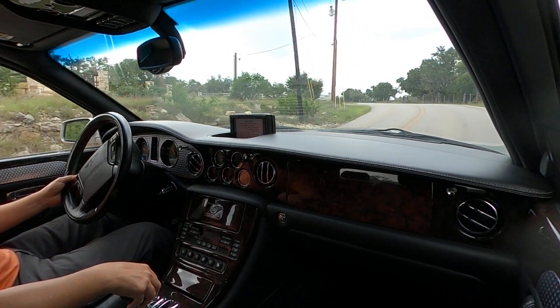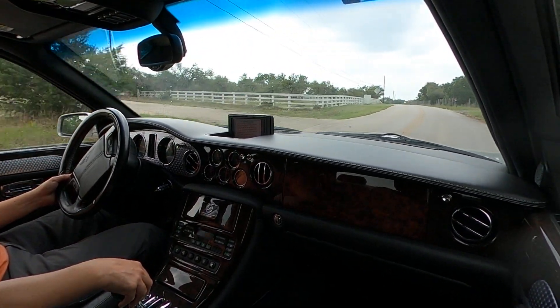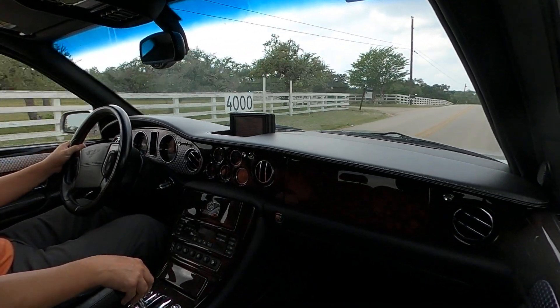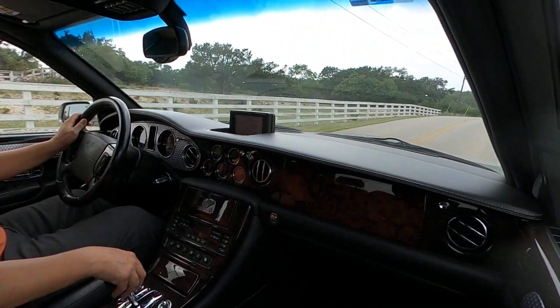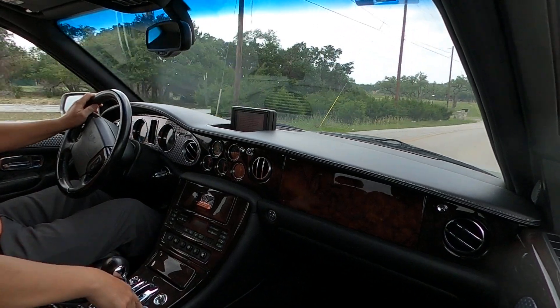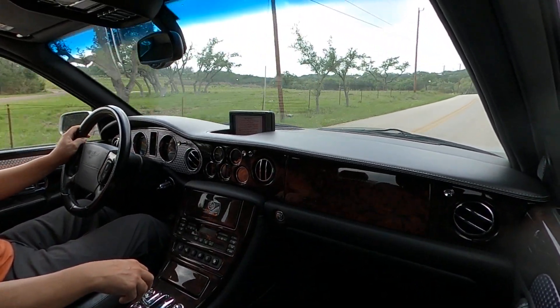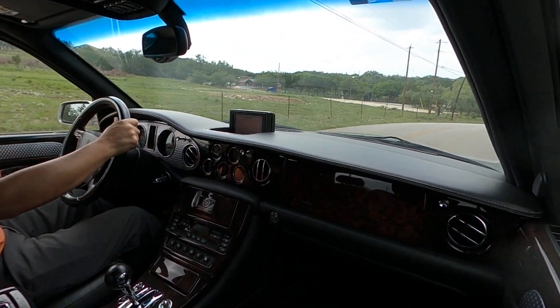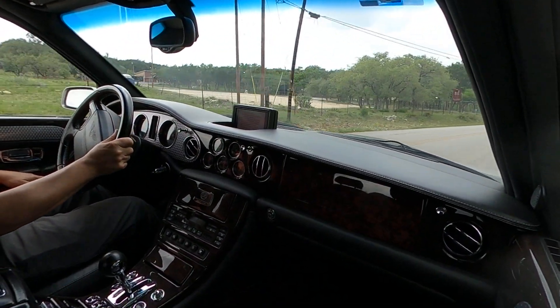The transmission shifts well. That's in regular mode. It does have the option for sport mode, which we'll test a little further here after the low water crossing.